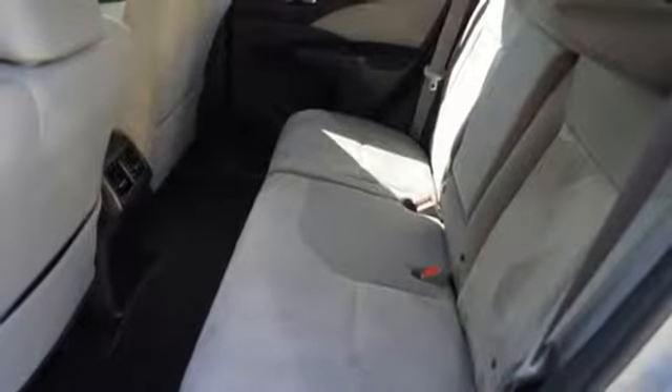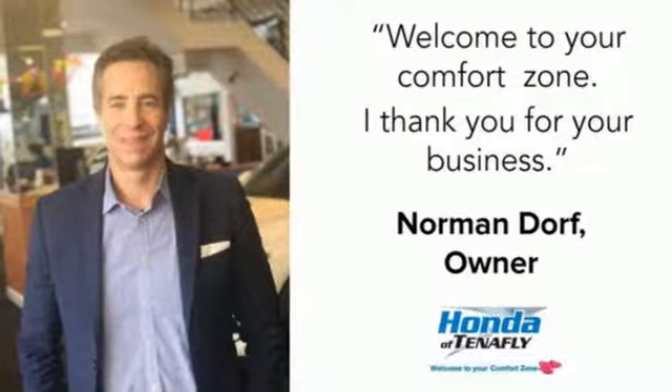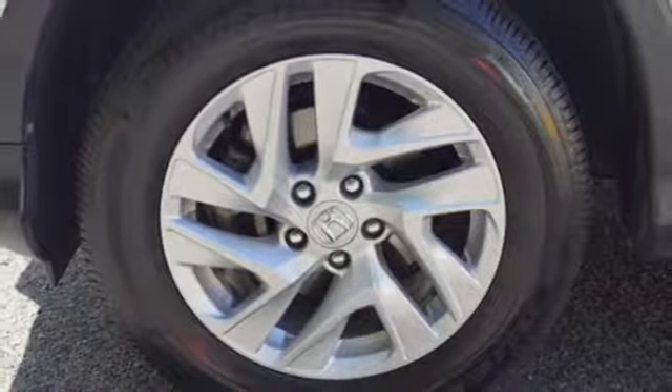External memory control, power sliding and tilting sunroof, power windows and doors, and push-button start proximity key.